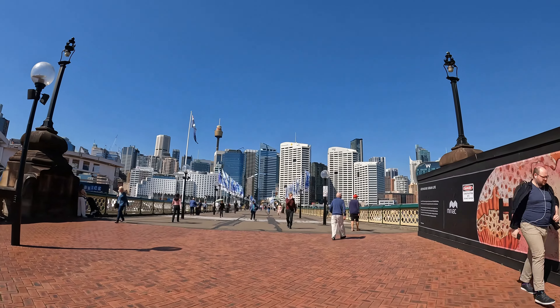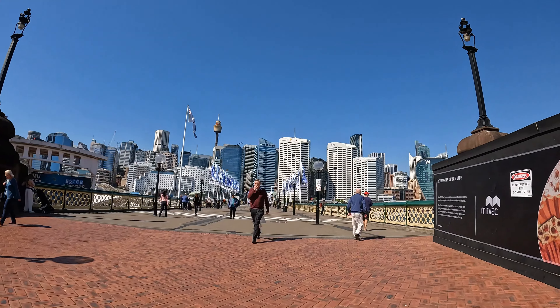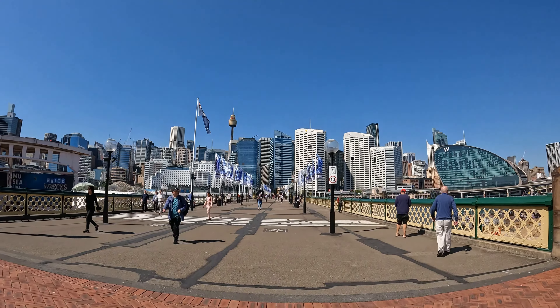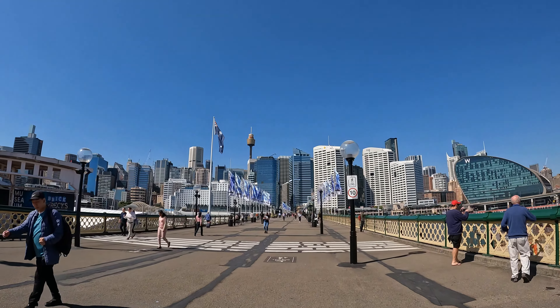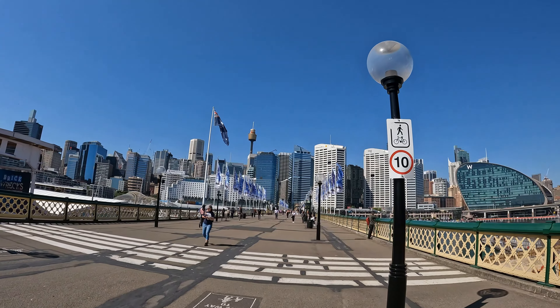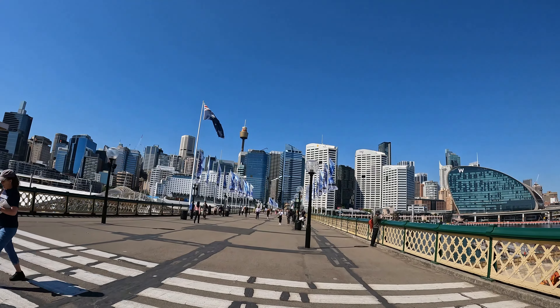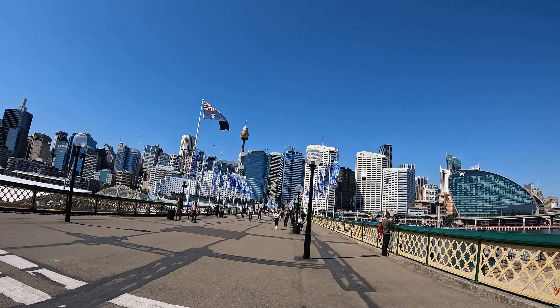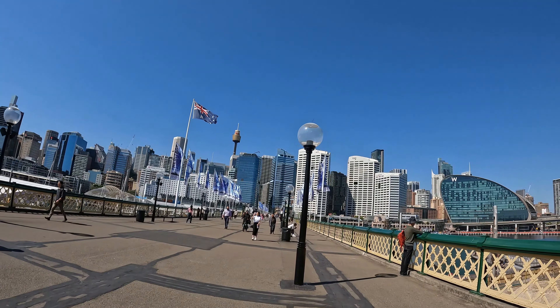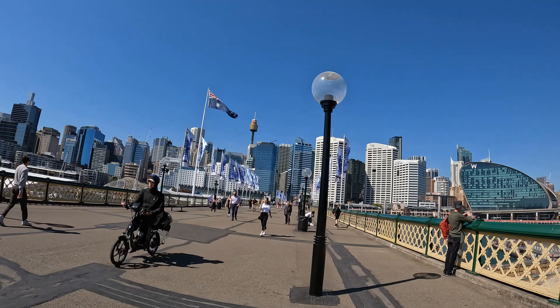We're in spring, and given the low Australian dollar, there are probably a lot of tourists coming over from Europe and the Americas to visit Australia while it's cheaper. Here's another view of that bridge out the back of the Ibis that used to go over to the monorail — long gone.